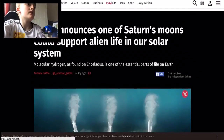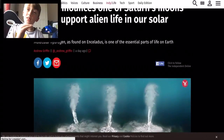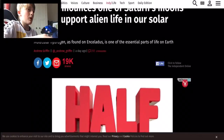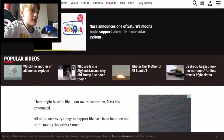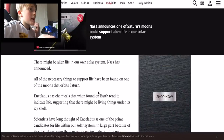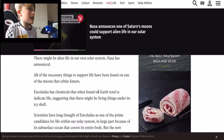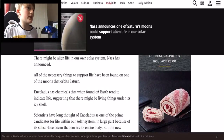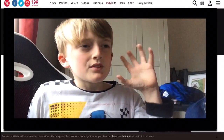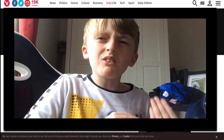Okay, NASA announces one of Saturn's moons could support alien life in our solar system. This is like big, big things - we only thought that the only life was like animals and humans on Earth. NASA has announced all the necessary things to support life have been found on one of the moons that orbit Saturn. Basically, loads of little moons orbit Saturn.